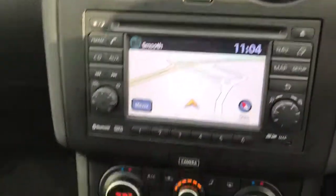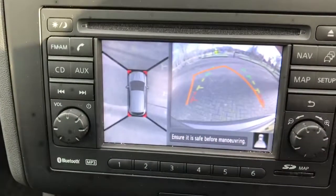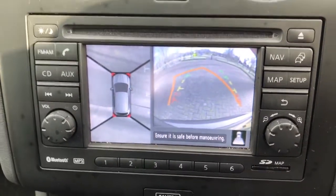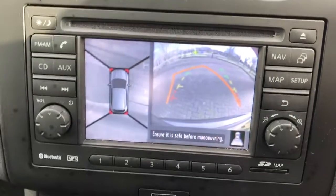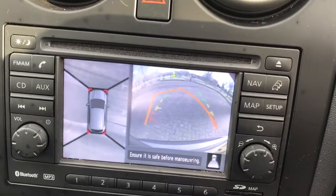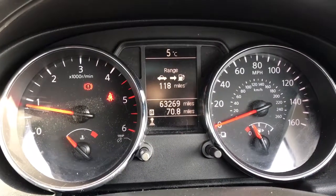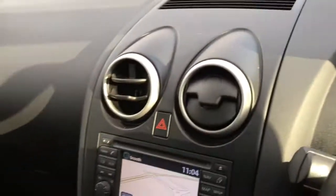You can see here when I'm putting it in reverse, I've got the reversing camera — that's why it's called the 360, because it shows all four angles. You can see the car's done 63,000 miles and it's got full service history.